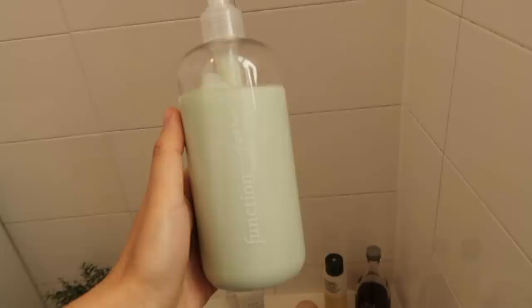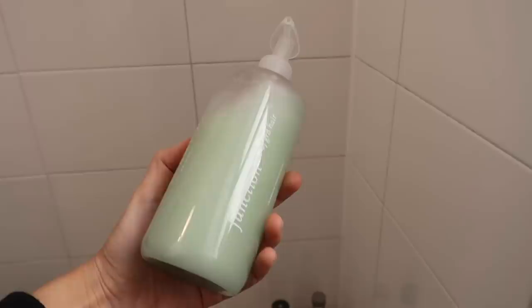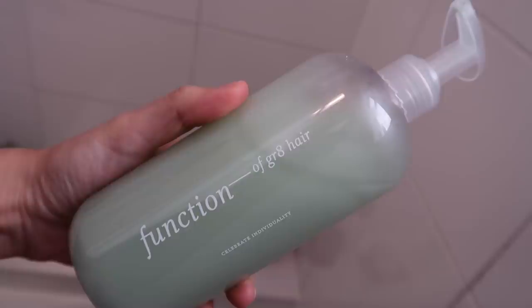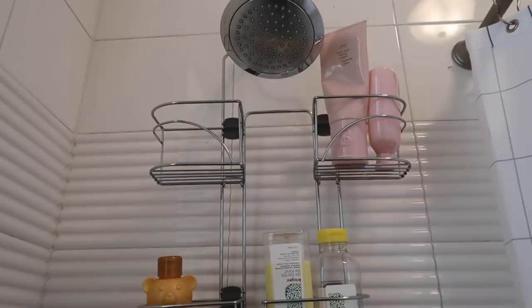Over here I have Function of Beauty products — let me bring them into the light. This is the conditioner and the shampoo. I've really been loving both and I was able to customize them for my hair needs. I also love that they have a pump. You can tell I customized them because look at that name — guess who thought of that name.